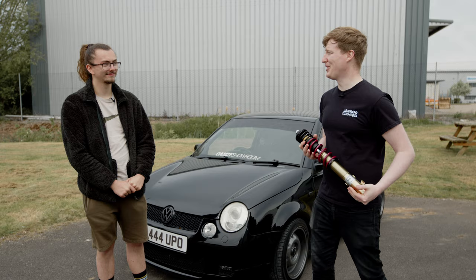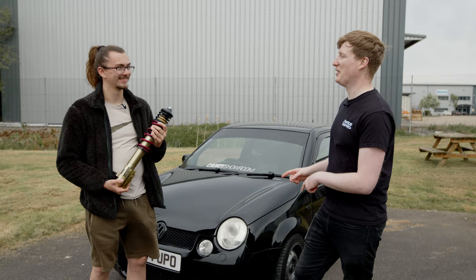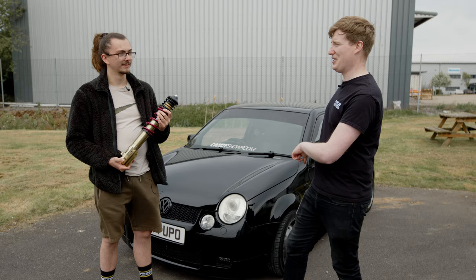So you won these at Ultimate Stance last year, and you took the car to the event — awesome. We've got some car park footage, so it'd be pretty cool if we can find that. We're actually gonna fit them today, along with getting some new tires. We noticed a couple of little cracks in them, so definitely worth doing while the wheels are off.